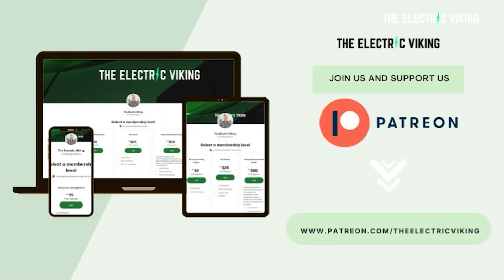Hello, my friends. Welcome to the channel. I'm the Electric Viking. My name is Sam Evans. Thank you for tuning in. Thanks for subscribing to the channel, and big thanks to our Patreon supporters and YouTube members.